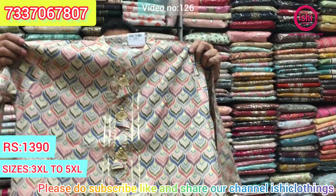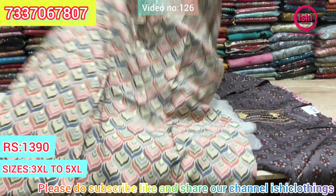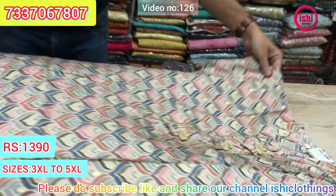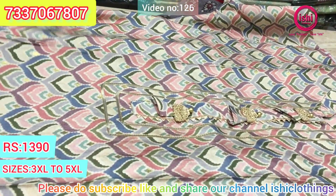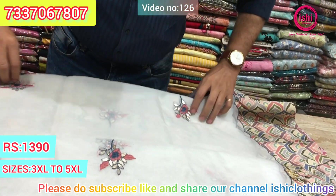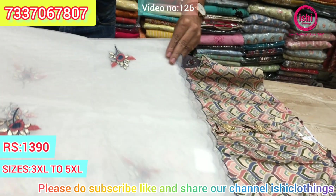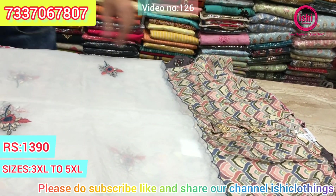This is one more print with similar value addition, and again a lovely organza dupatta with this. $13.90 is the price range. Size available at 3XL, 4XL, and 5XL.